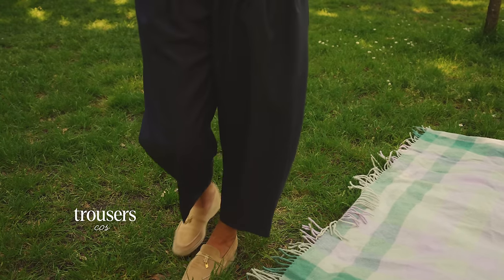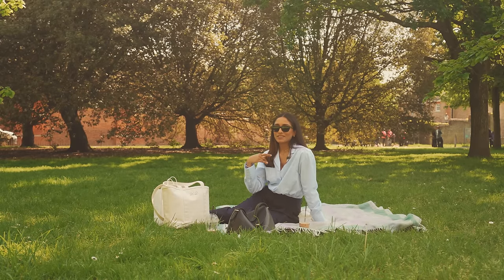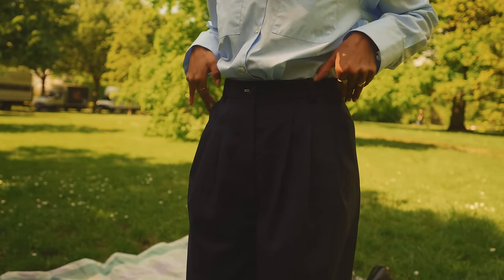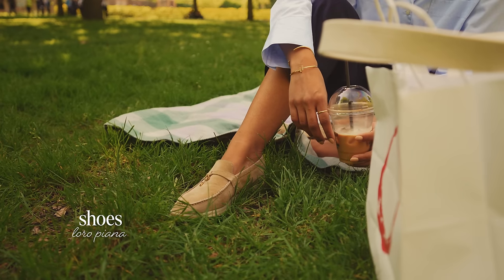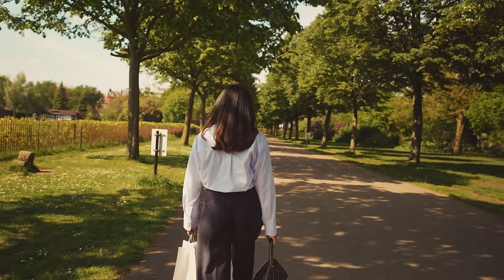I have it on with some trousers from Cos — I picked these up quite a while ago and was so excited to wear them in spring and summer. They're nice and flowy and relaxed so I think they look really great for a casual but still quite smart outfit. I have on my favourite shoes for when I'm walking in the park, my Loro Piana summer walks, and because we are doing a little picnic I have my tote bag.